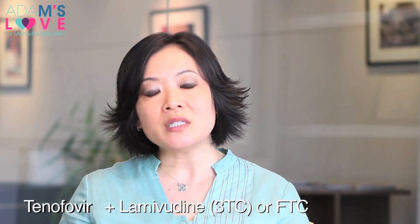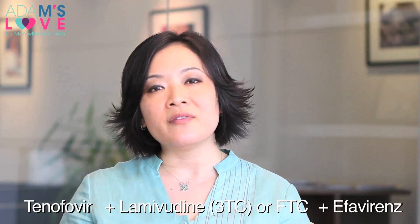Sometimes people replace lamivudine, also known as 3TC, with another drug called FTC. The combination of tenofovir plus 3TC or FTC plus efavirenz can be taken once a day. This is a very good way to control HIV because the combination of medicines is quite strong, and it's also easier to take since you only have to take a pill once a day instead of twice a day.